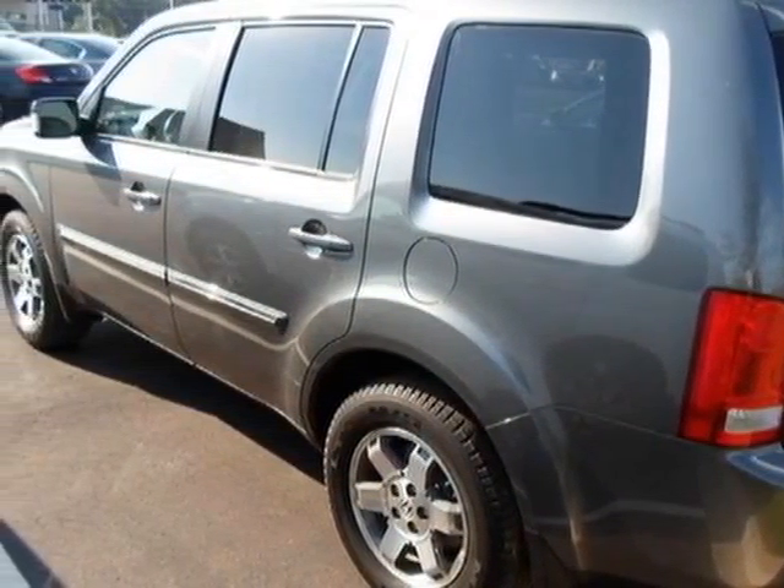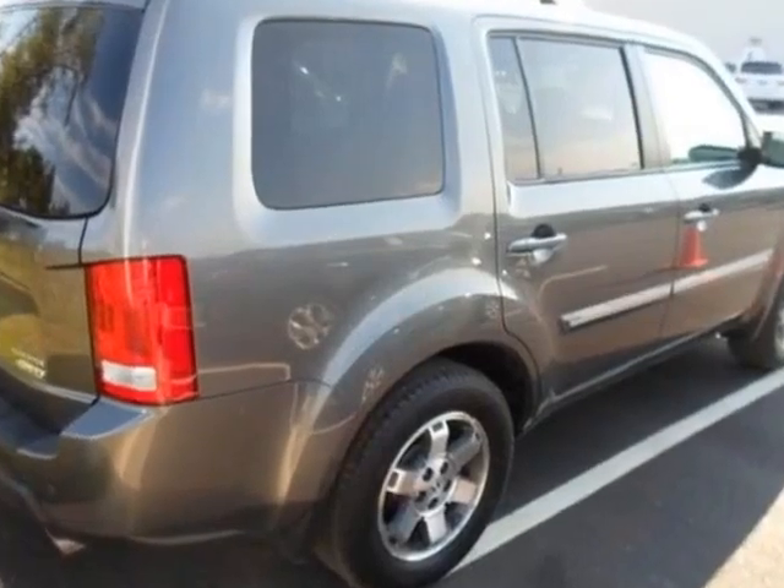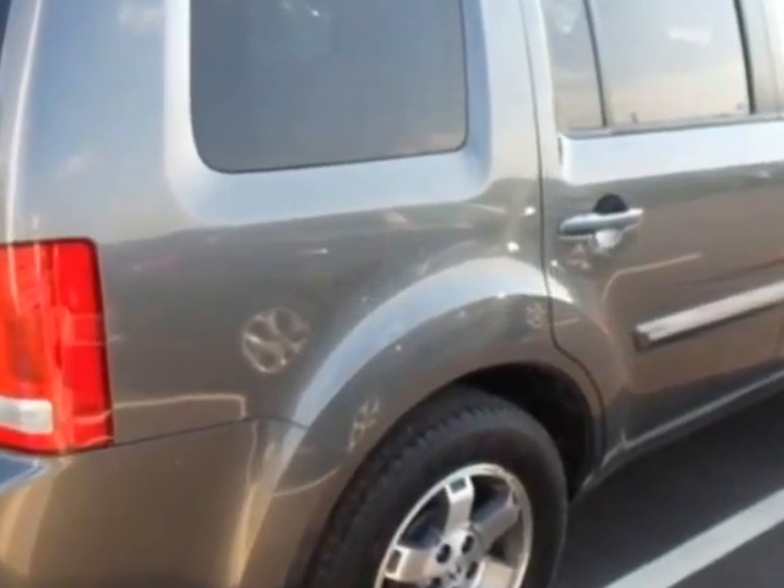Call 888-832-0844 or email our friendly sales staff today to schedule a test drive.